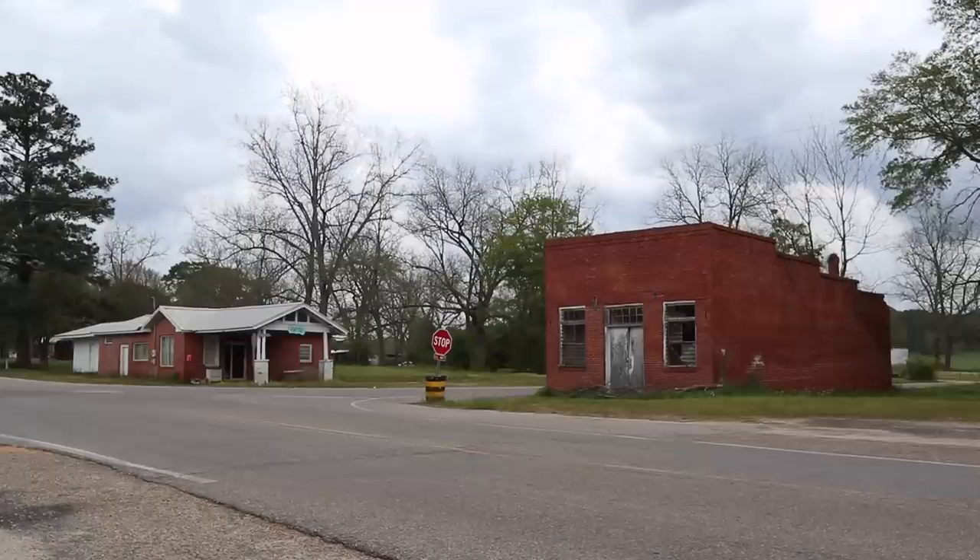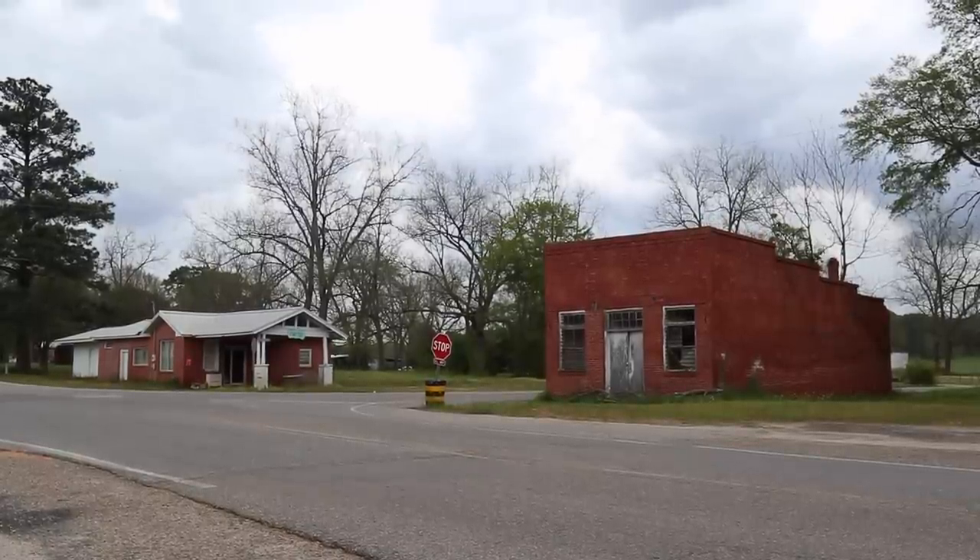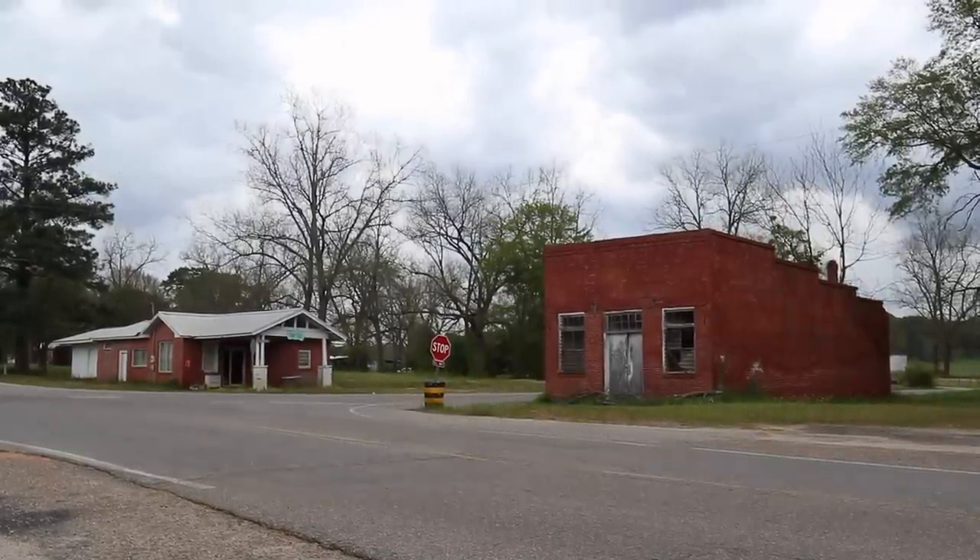My first impression was that it was a bank, here at the cross streets, but the more I look at it I think maybe it was just a grocery store of sorts. There are bars on the windows, however.